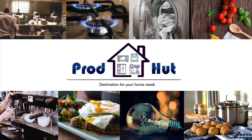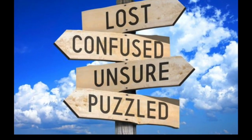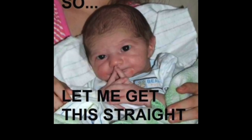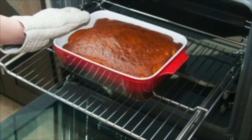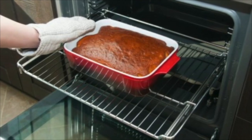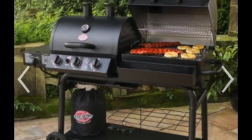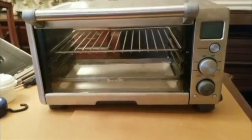Hi everyone, welcome to Prod Head channel. Are you confused with different brands of OTGs? Today I'm going to share with you the best OTGs in India. What is an OTG? OTG is Oven Toaster Griller — it's just like a mini oven used to bake cakes, make toast, and is also used to reheat a small amount of food.